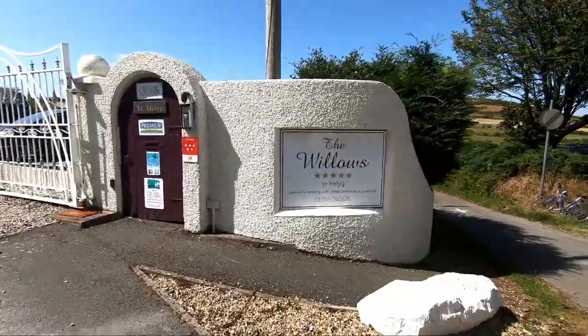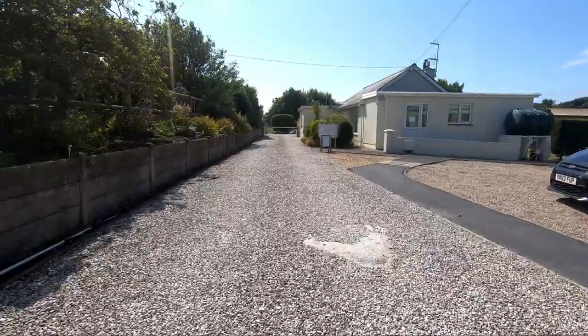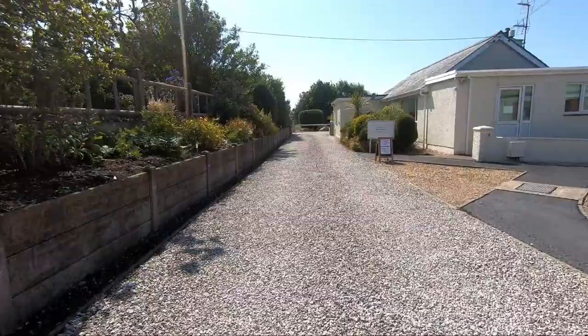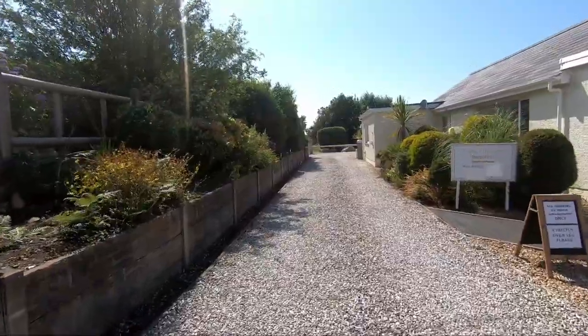And this is the greeting you get when you drive up to the site, up to the reception area and the security barrier. I have to tell you, this is an adults-only site, so strictly over 18s on this site.